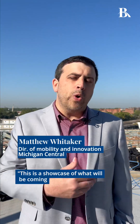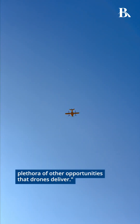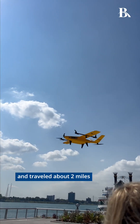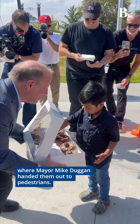This is a showcase of what will be coming to the communities around, whether it's delivery of goods, infrastructure inspection, drone as a first response, or the plethora of other opportunities that drones deliver. The drone took off from New Lab at Michigan Central and traveled about two miles to deliver the donuts to Hart Plaza, where Mayor Mike Duggan handed them out to pedestrians.